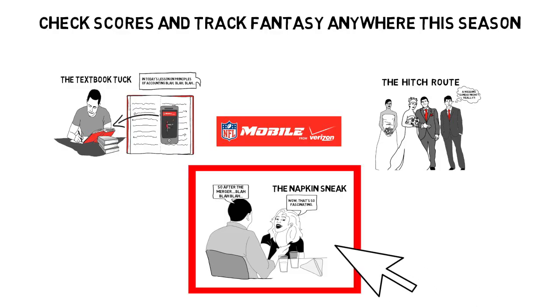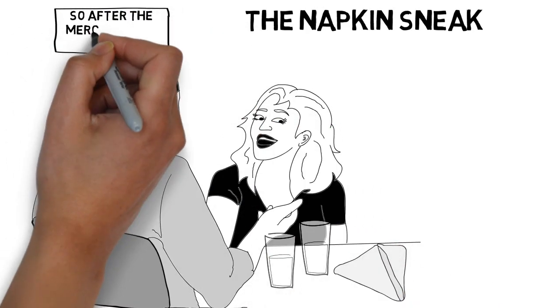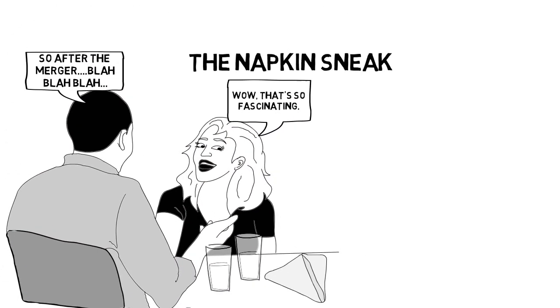Then there's the napkin sneak. If you're not hitting it off with Mr. Not-So-Right, this little move is a perfect way to run out the clock on your first date.